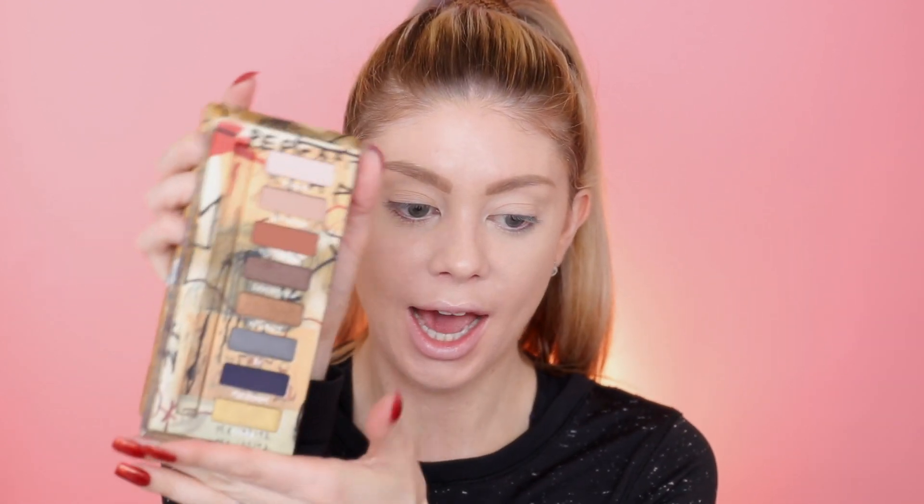For eyeshadow today I'm going to use a mix of palettes because I have so many new ones I really want to use. I have the Urban Decay palette — I'm not sure how to say it but it's this little guy right here. I also have the Marvelous Mauves from Dose of Colors that they sent over, and I want to take one of the Jouer Skinny Dips and place it on the lid. I think I'm going to go for more of a purple look.